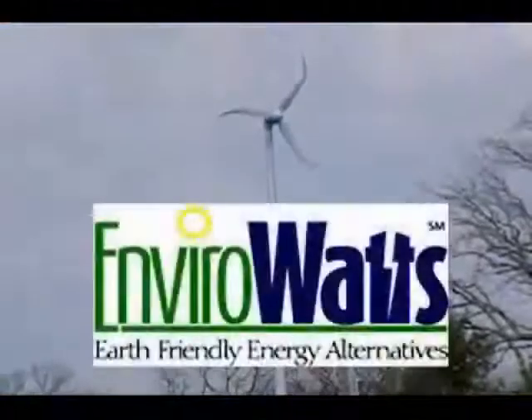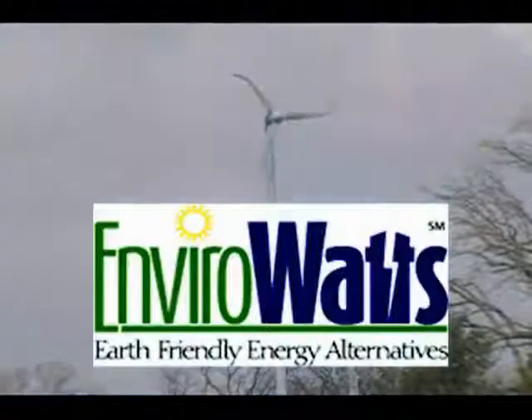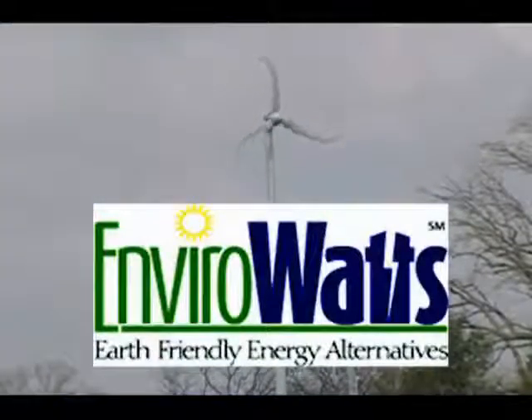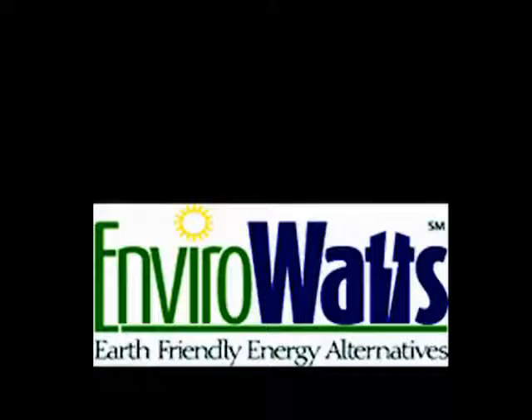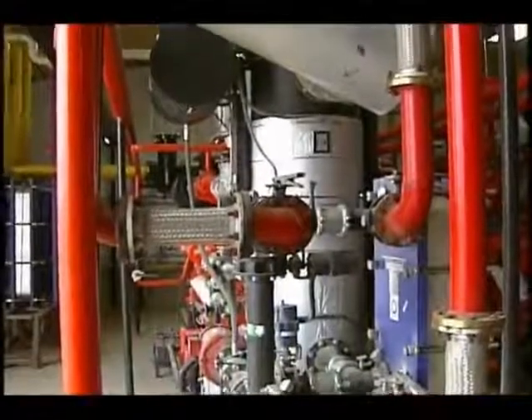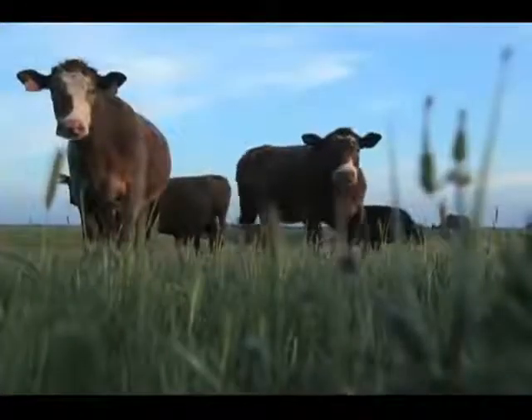If you're concerned about the environment and want to do something, but don't feel you can afford wind or solar power, consider our EnviroWatts program. EnviroWatts is an earth-friendly way to support the use of renewable energy and promote research and development of new renewable energy sources in Ohio.